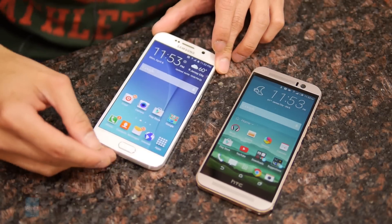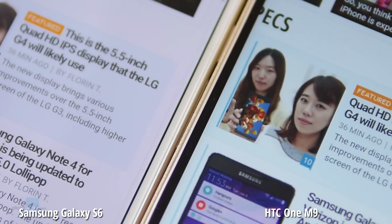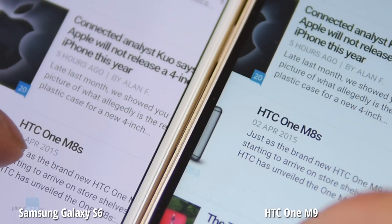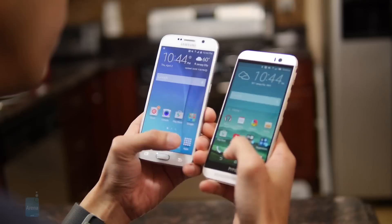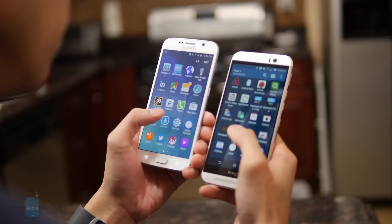The S6 is really amazing because of the amount of detail it's able to produce — when you look at it very closely you can make out its superiority. Though when you look at both from a normal distance you really wouldn't notice it that much, it's just nice knowing that you have a higher resolution display on the S6.